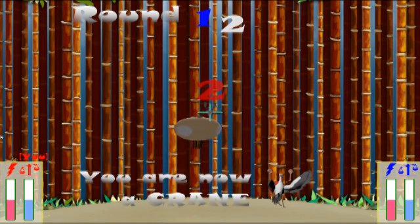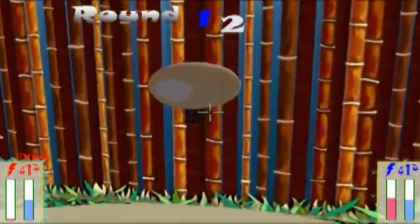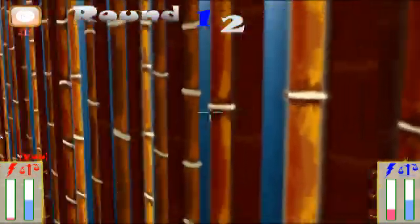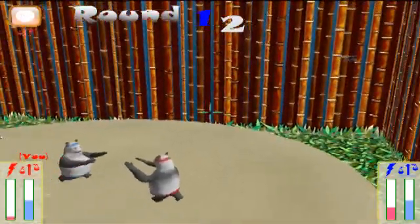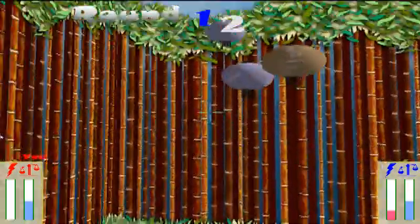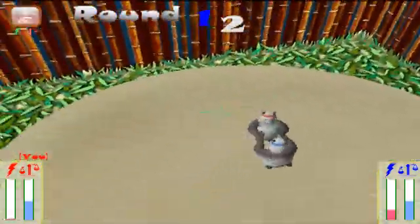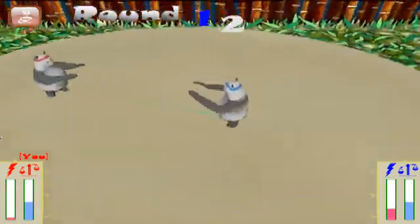So when you win, we have the ballerina dance. It was originally supposed to be a move, but when John saw it he made it the ending dance — the victory dance — and then the falling animation as well.